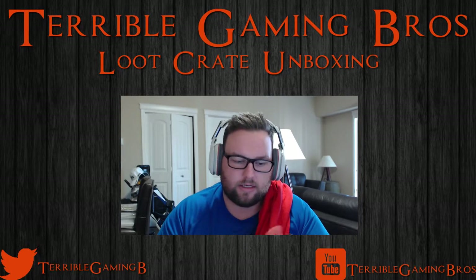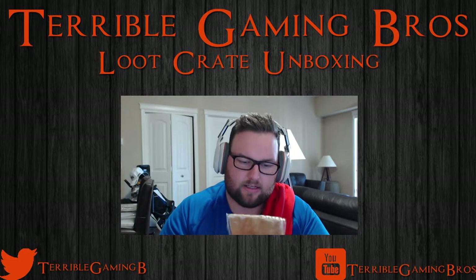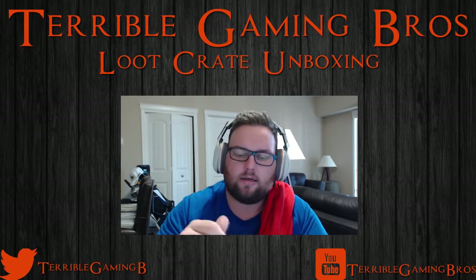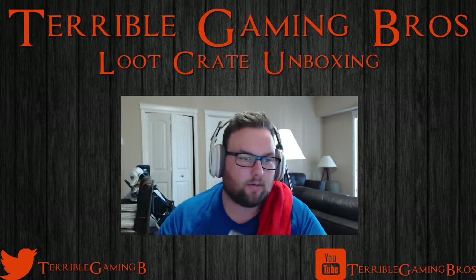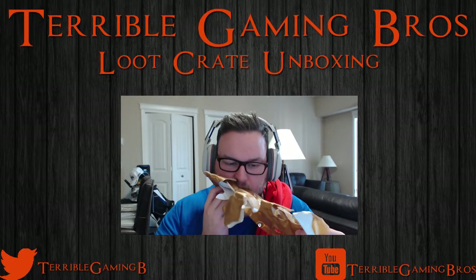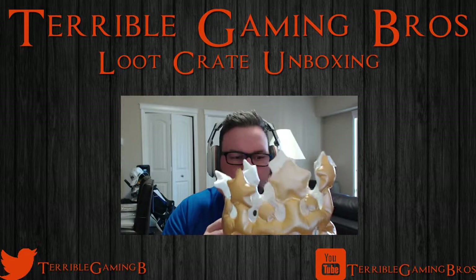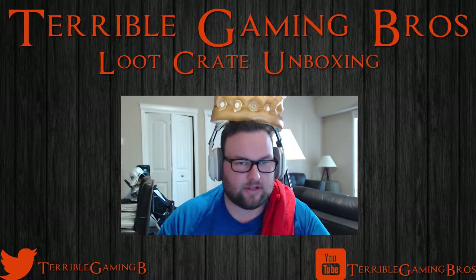I don't know what this is, let's open it up and find out. It's almost like a party popper type thing. Come on... alright. Oh — we have ourselves a crown. We are the king of this world.